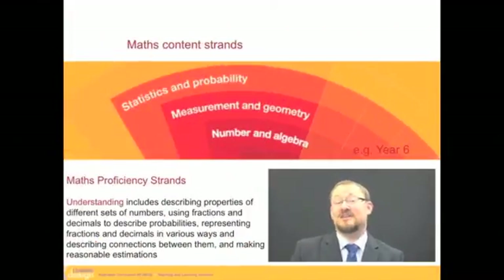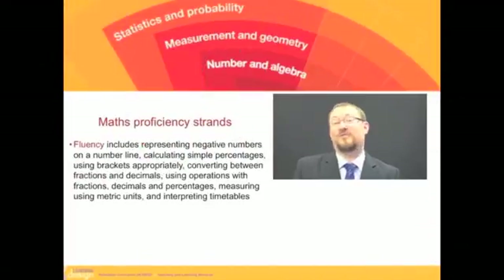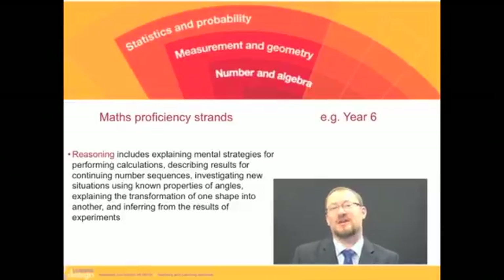In the understandings, we can talk about fractions and decimals and things like that, but there's a danger that's just more content. In fluency, we're doing fractions and decimals again, and use of brackets — but it still feels like content. In reasoning, we're talking about strategies now, so we're getting a little bit closer, but we're still talking about the stuff — angles and those kinds of things.